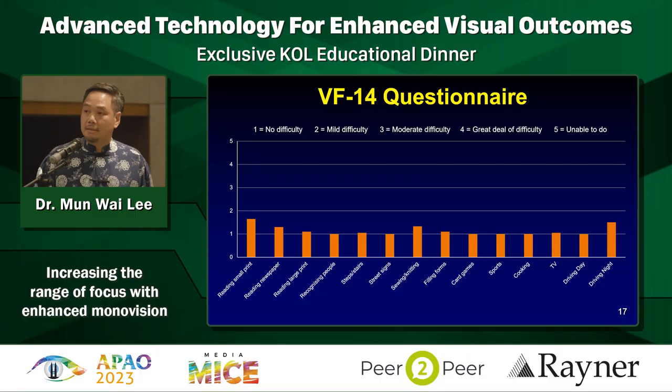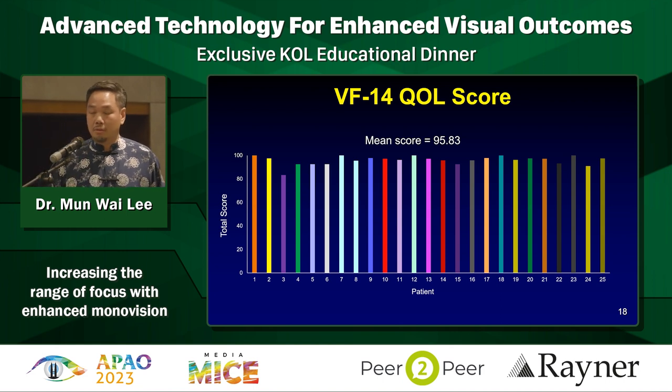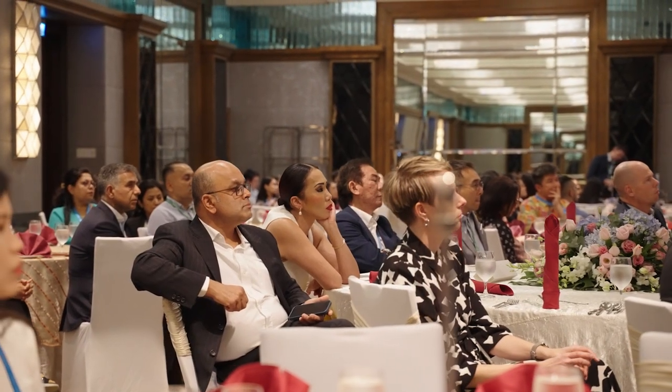We want to know whether our patients are happy, so this questionnaire is designed to look at different aspects of daily living - reading small print, large print, newspapers, driving, and the actual satisfaction scores. Most of them on average are between one and two, which is really no difficulty or mild difficulty. The total score out of 100 gives a mean of about 95.83 for all 25 patients. Despite not getting very good reading, patient selection is key - you don't promise them good reading, but they're still very happy with the lens.